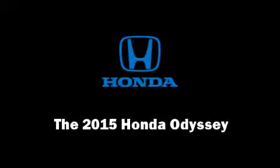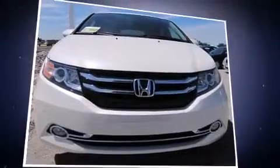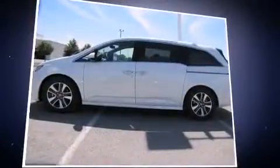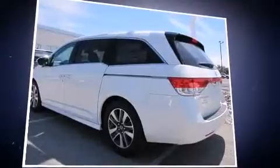Discerning drivers will appreciate the 2015 Honda Odyssey. This eight-passenger van is ready to drive off the showroom floor. It features a front-wheel drive platform, an automatic transmission, and the 3.5-liter six-cylinder engine.